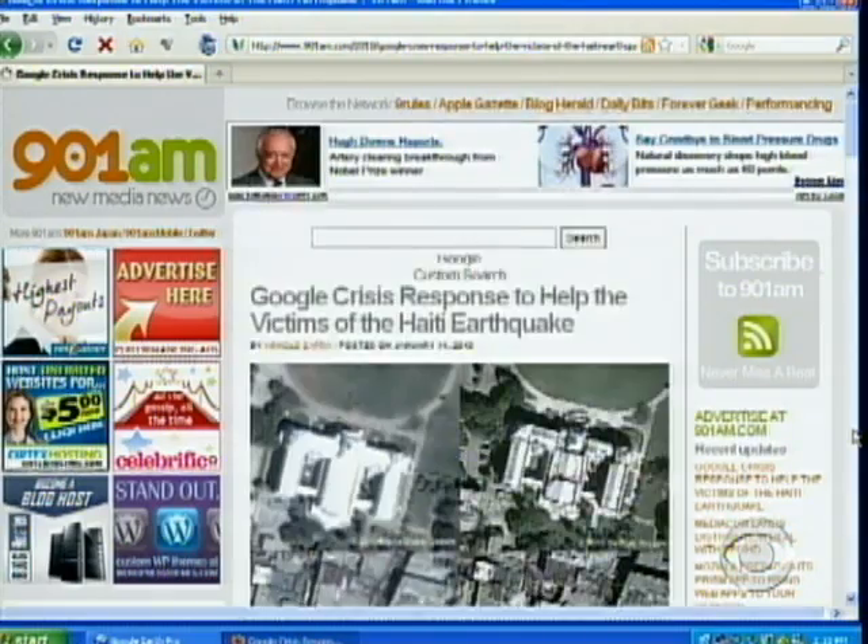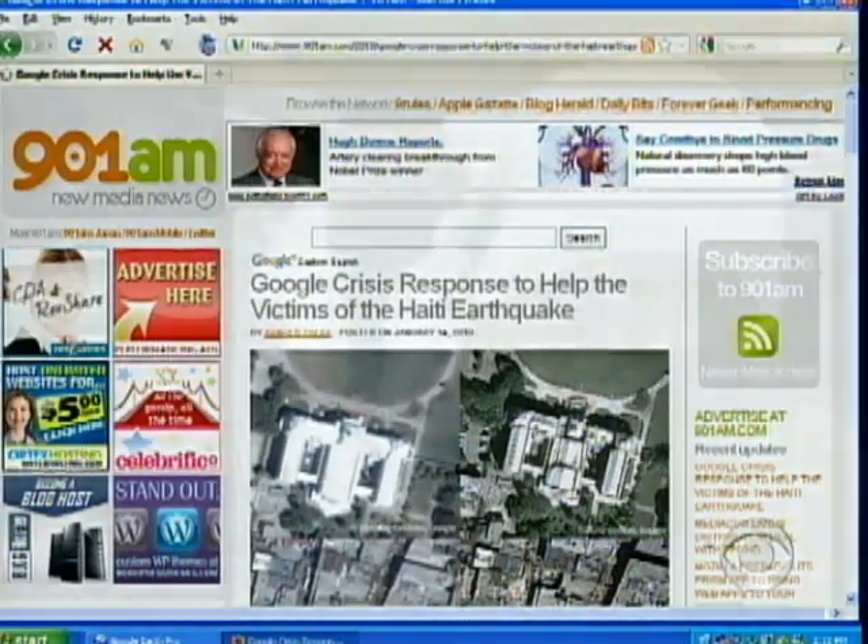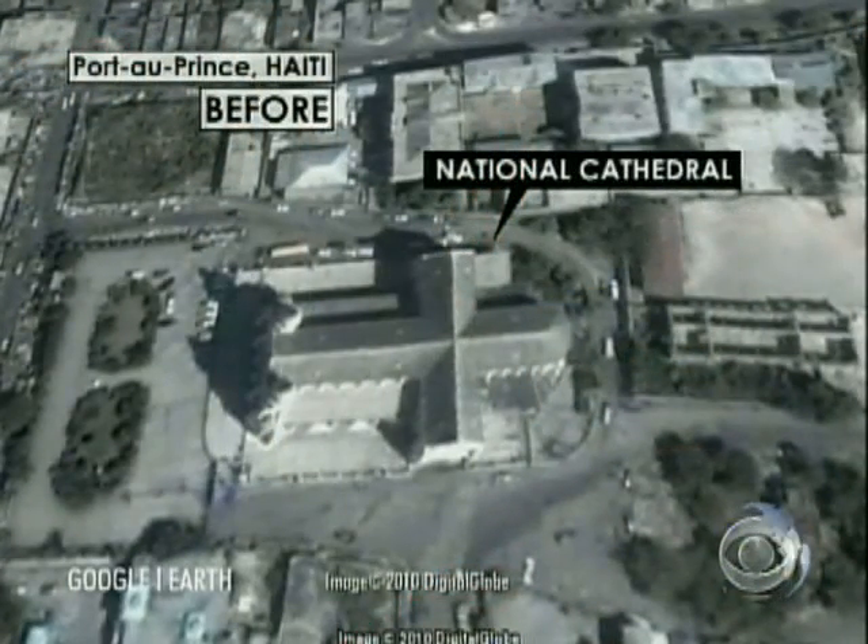Google Earth has the images on its crisis response web page, where the company is encouraging donations to earthquake relief — an aerial view of how daunting recovery will be.